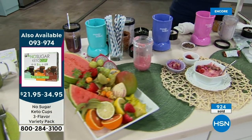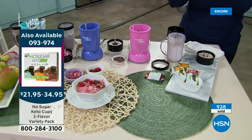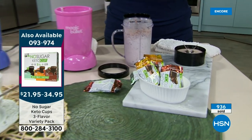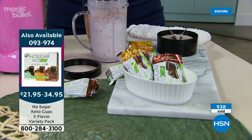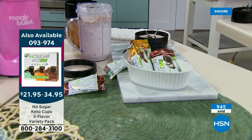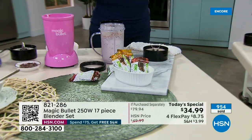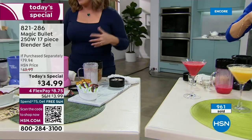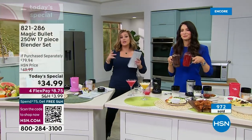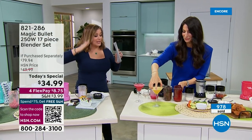By the way, the keto cups we were talking about — they're on your screen right now. They haven't been here at HSN for about two years. Zero sugar, one net carb, 70 calories, so rich and decadent you'd think you were eating the real chocolate cup. It's a variety pack — you can choose a 30 or 60 pack. By the way, they don't ship in the summer, so if you're interested, they only come now.